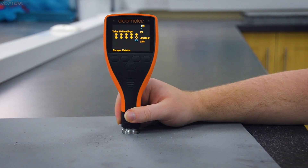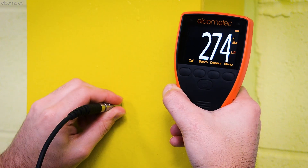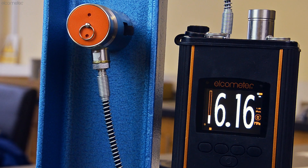Whether you're measuring surface profile, surface cleanliness, dry film thickness, porosity, or adhesion on structural steel,